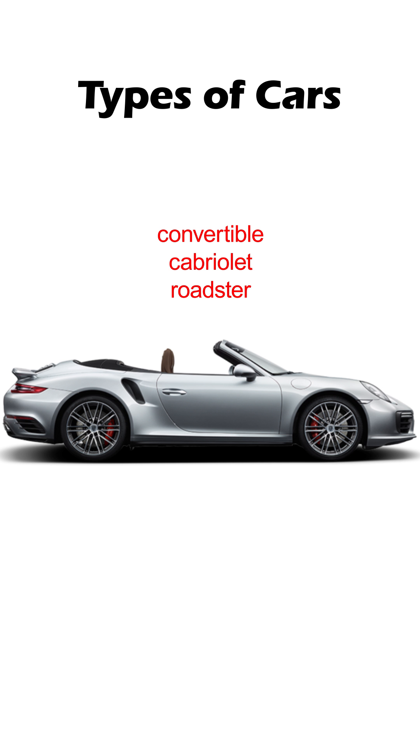Convertible — it's also called a cabriolet or roadster. This car has a retractable roof. You pull it up when you need it, or you hide it when you don't. It's considered a fun and stylish car.